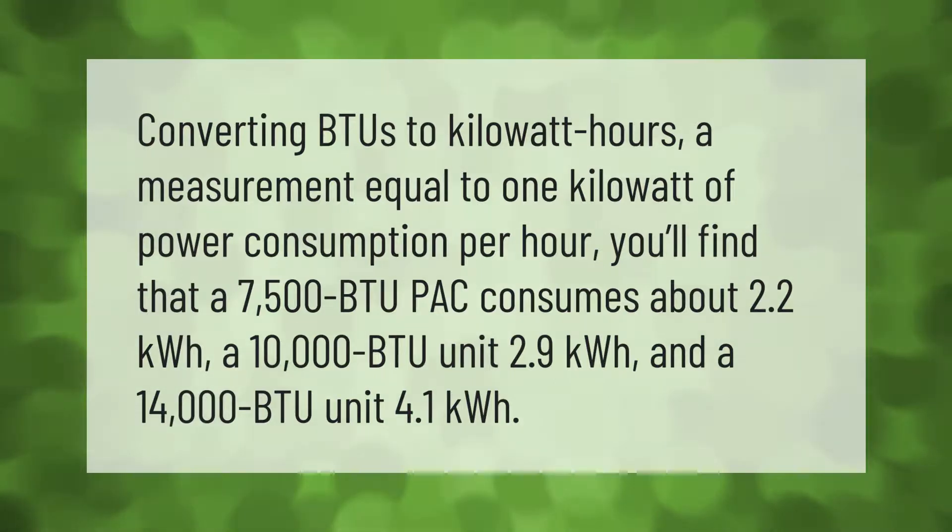Converting BTUs to kilowatt hours — a measurement equal to one kilowatt of power consumption per hour — you'll find that a 7,500 BTU unit consumes about 2.2 kilowatt hours, a 10,000 BTU unit 2.9 kilowatt hours, and a 14,000 BTU unit 4.1 kilowatt hours.